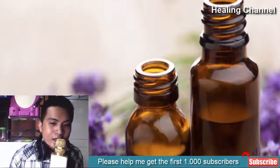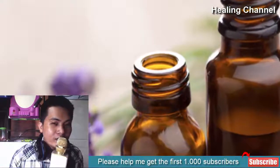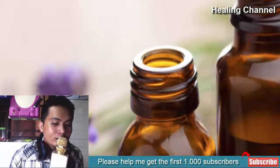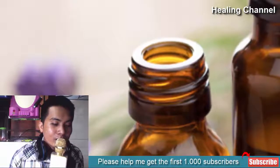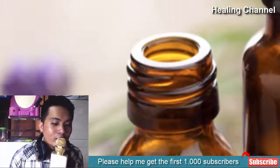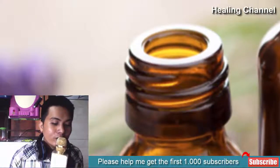Lavender Essential Oil. Most well known for its soothing and relaxing properties, lavender oil is also effective in treating mild toenail fungus. Given that your toenail fungus doesn't affect several nails, it is quite capable of effectively treating the condition. To use, apply topically around the nail bed before going to sleep. It's also a good idea to apply in between toes, as the fungi can live at locations outside of the actual nail.